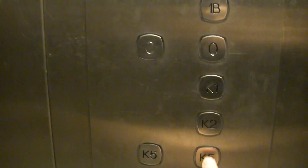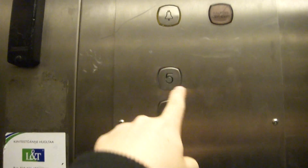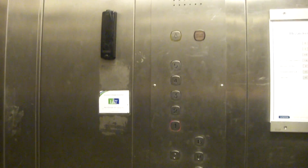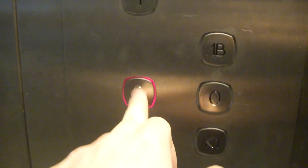Floors K5, K2, K3 — K4 and K5 are locked, and this is the first one. Actually, we're gonna go to floor zero.